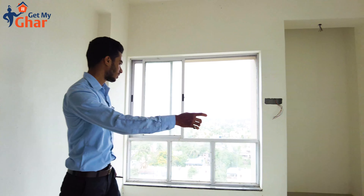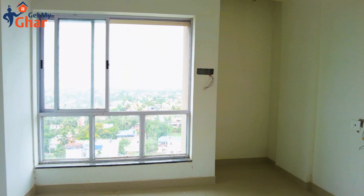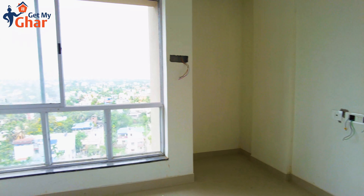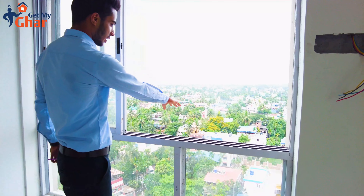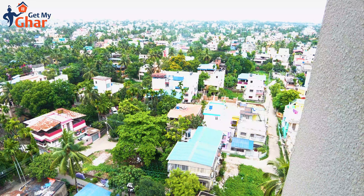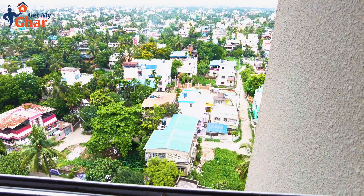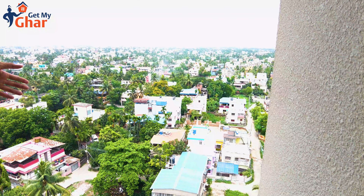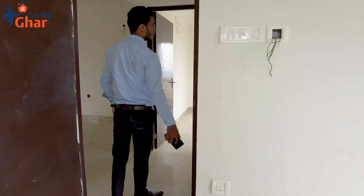We have windows in our project for cross ventilation. This is a very nice place. We have a large open space. In future, the property is in the house. We have a 3BHK toilet and a common toilet.